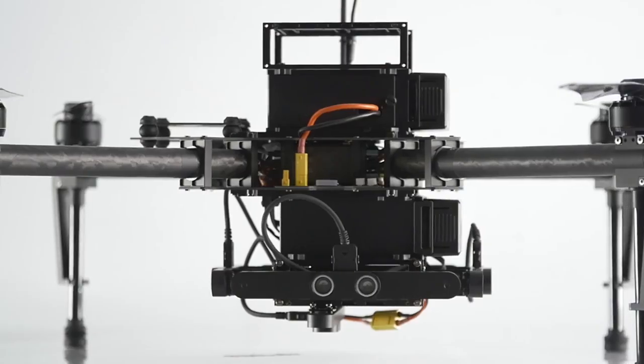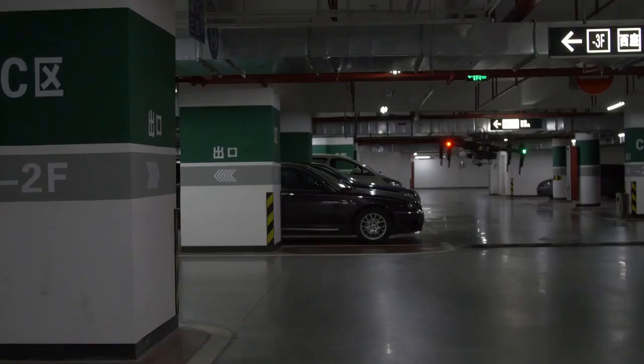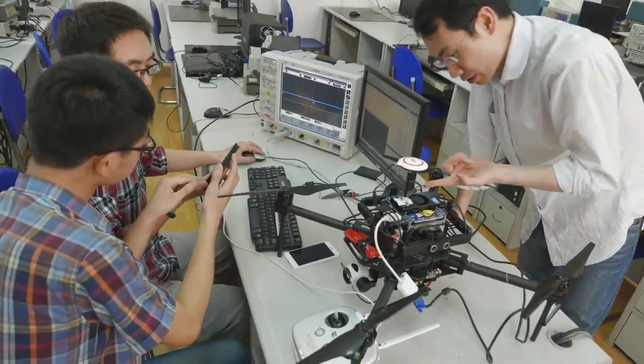This incredibly intricate system tracks the area around the Matrice 100 from all sides — down, front, rear, right and left. This means that the Matrice 100 is always aware of its surroundings and will automatically adjust its flight path when closing in on objects or obstructions.